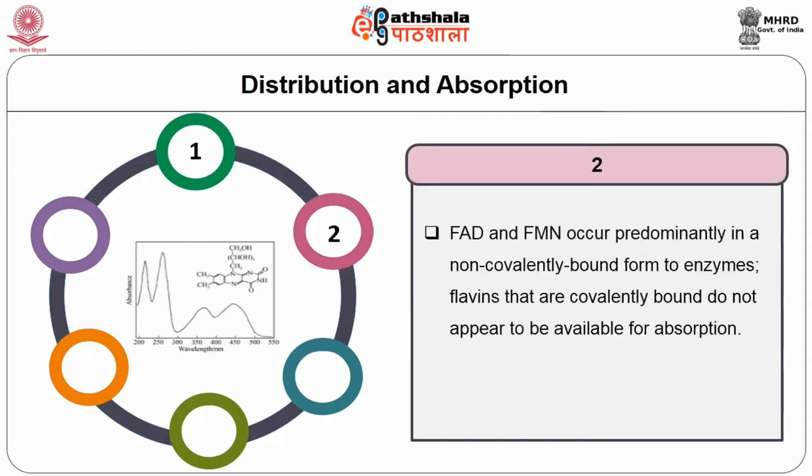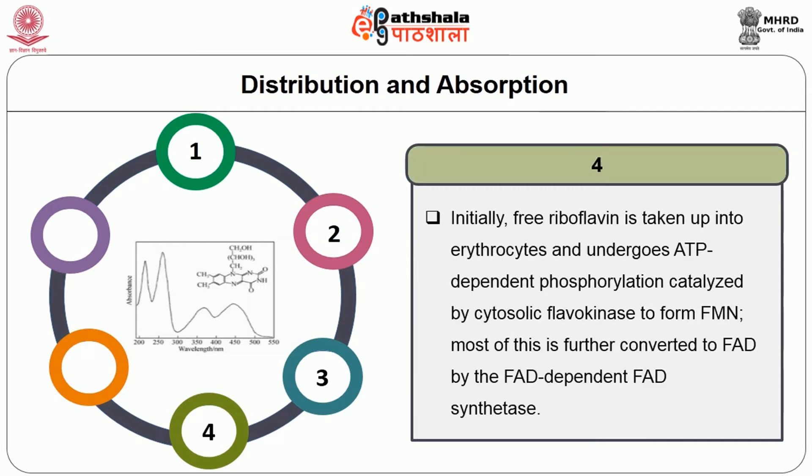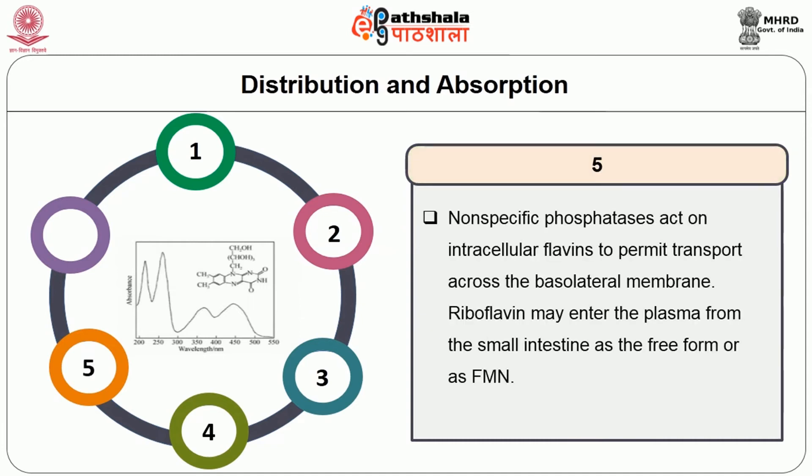Most riboflavin is present as derivatives of FAD, and a smaller amount occurs as the monophosphorylated form, FMN. FAD and FMN occur predominantly in a non-covalently bound form to enzymes. Flavins that are covalently bound do not appear to be available for absorption. A prerequisite for absorption of dietary riboflavin is the hydrolysis of FAD and FMN to riboflavin, catalyzed by nonspecific phosphatases in the brush border membranes of enterocytes. Free riboflavin is taken up into the enterocyte and undergoes ATP-dependent phosphorylation, catalyzed by cytosolic flavokinase to form FMN, and most of this is further converted to FAD by FAD synthetase. Nonspecific phosphatases act on intracellular flavins to permit transport across the basolateral membrane.